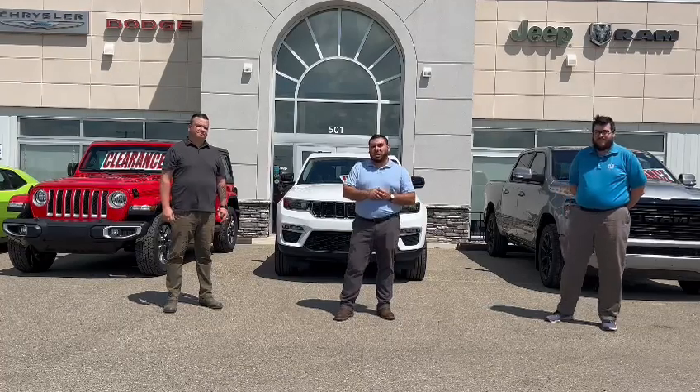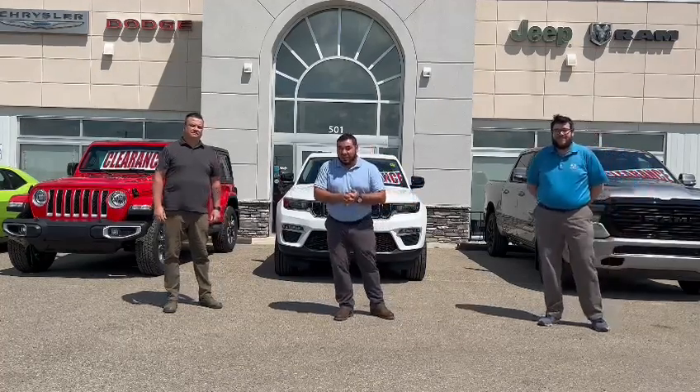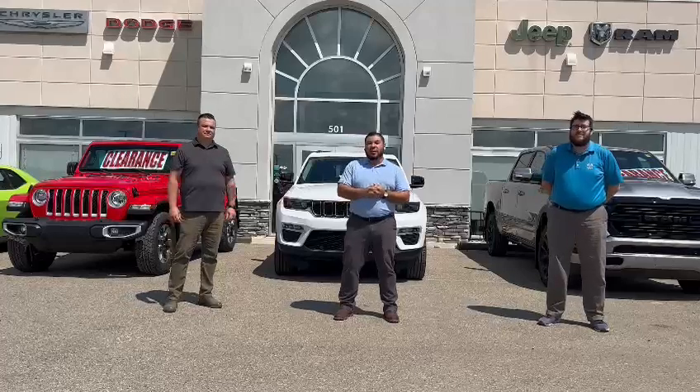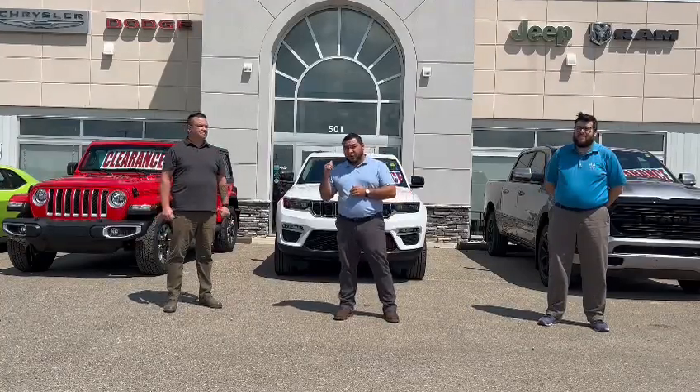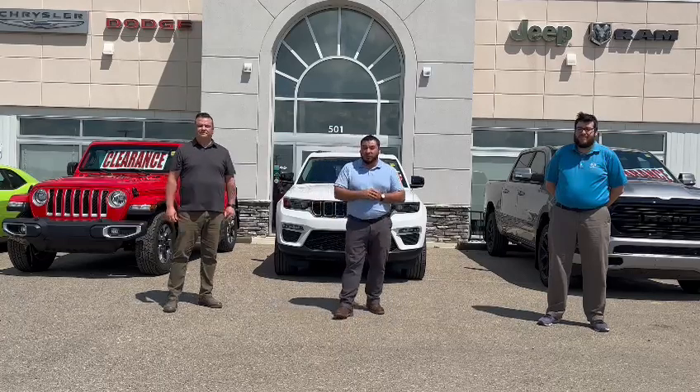Check out our full inventory at IHchrysler.ca. Call 306-695-2254, or you can also text that number. Ask for Evan, Phil, myself, or Liz, and we can definitely help you out.